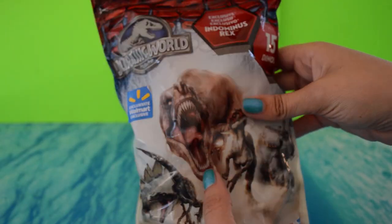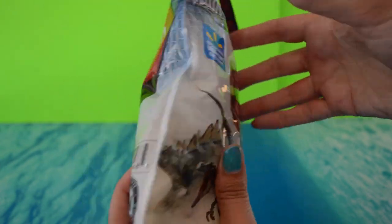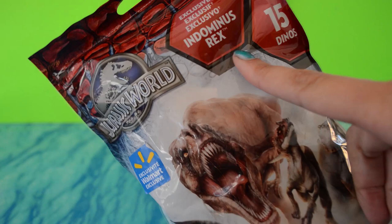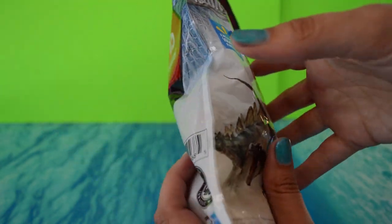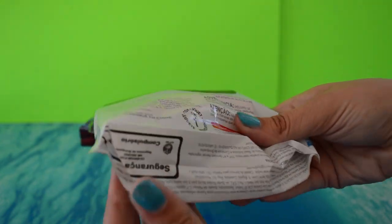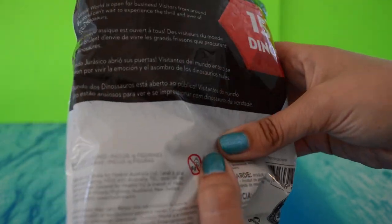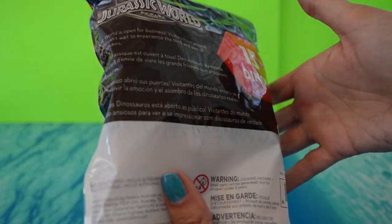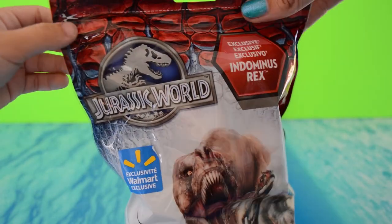This one is another Walmart exclusive — a big giant bag of 15 dinosaurs. It's a giant blind bag, and supposedly the Indominus Rex can only come in this one, at least according to the packaging. I have a hunch you may be able to get the Indominus Rex in the little blind bag we cover in a separate video. It does have the official Jurassic World logo, and it certainly does feel like 15 dinosaurs. I have a hunch we might get some duplicates from the little tubes.